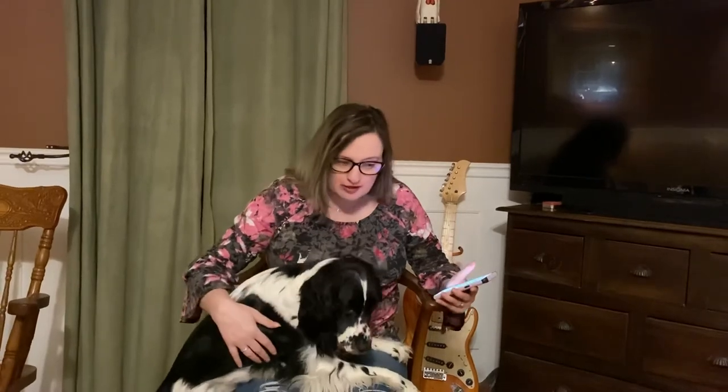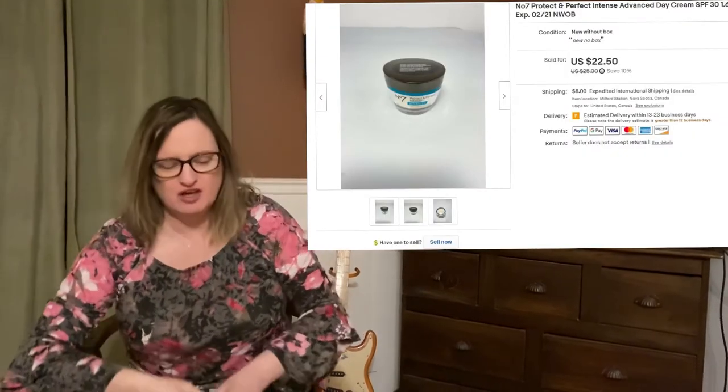Hey, it's Kelly from Milford Station. I'm going to do the second part of what sold in the last couple of days. First up is a No. 7 anti-aging day cream — Protect and Perfect Intense Advanced — brand new. We picked up a lot of makeup and paid about a dollar per piece, so we have about a dollar into this. We took an offer of $20 US. A dollar to $20 — we'll do this all day.